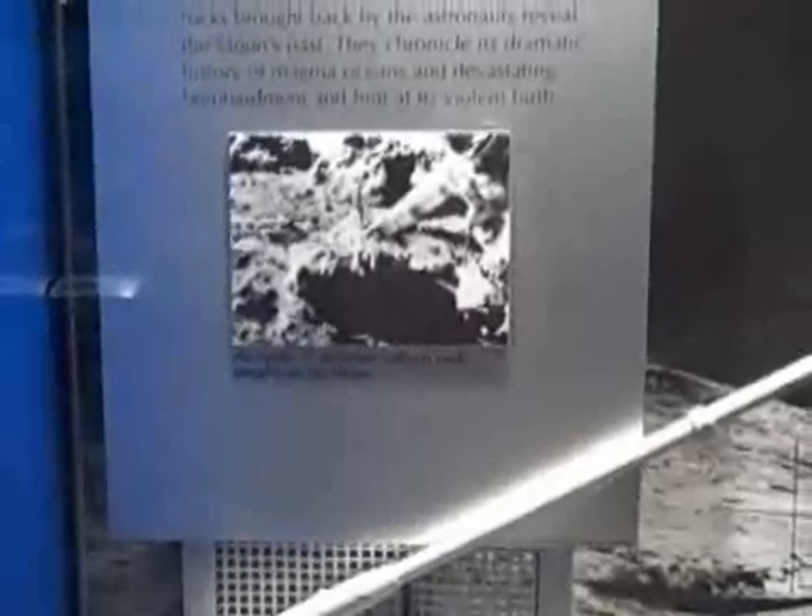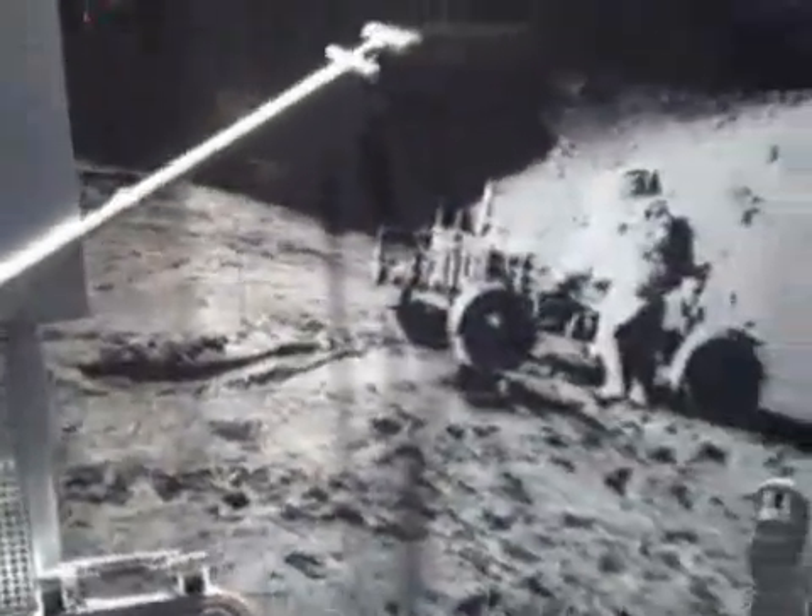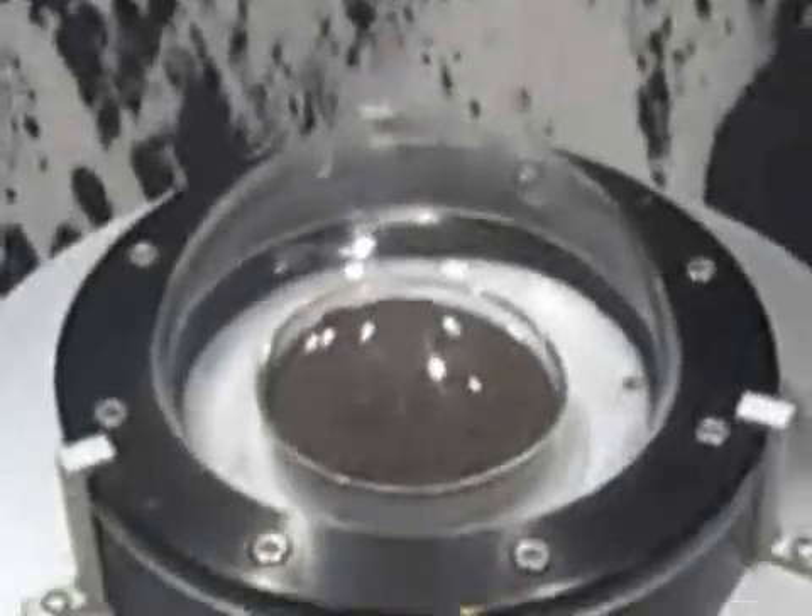We're at the Museum of Natural History in Washington, D.C., and here is a collection, probably the best collection of lunar rock samples brought back by the Apollo astronauts. The first one is Apollo 15. They went to the lunar highlands to a place called Hadley Rill. And there's one they brought back, and there is the soil known as regolith.